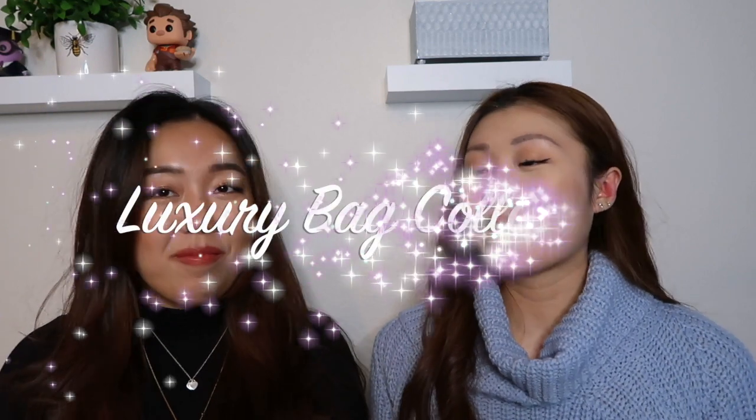Hi friends, welcome to my channel! My name is Amy, and today I'm joined by a very special guest. I'm Elaine, and today we have a really exciting video where we'll be sharing our luxury bag collection and show you all the pieces we've collected so far. We both started being interested in luxury pieces around the same time and made the decision to start collecting — we actually had the same brown little tote bag from Forever 21, the OG.